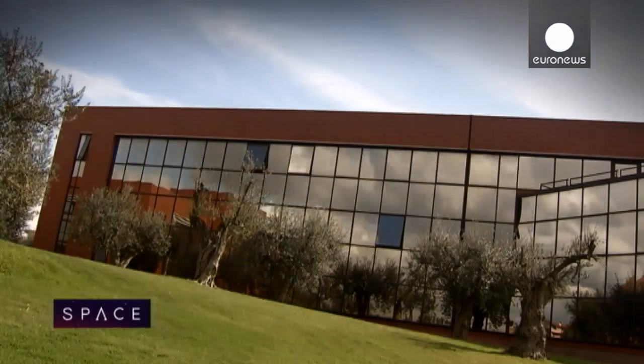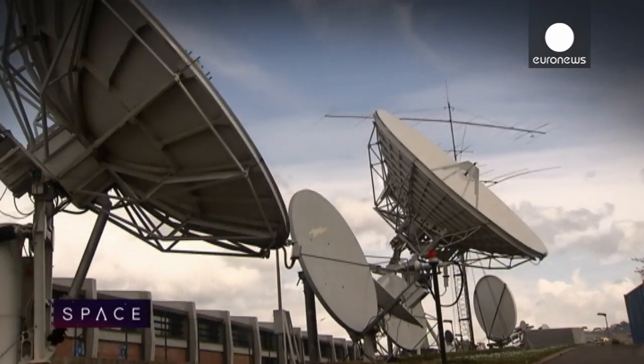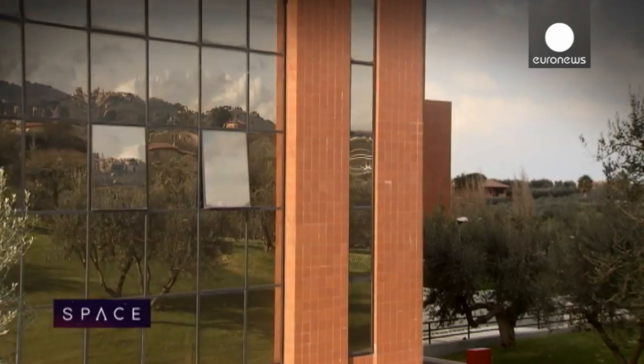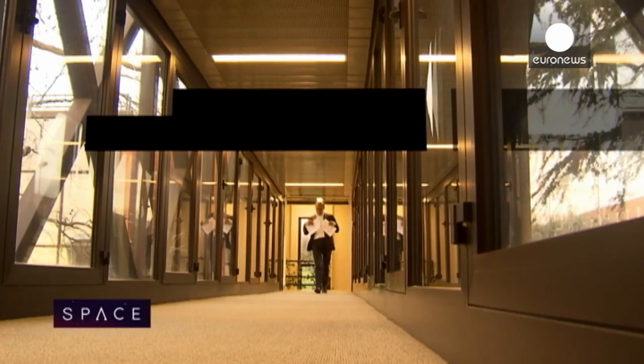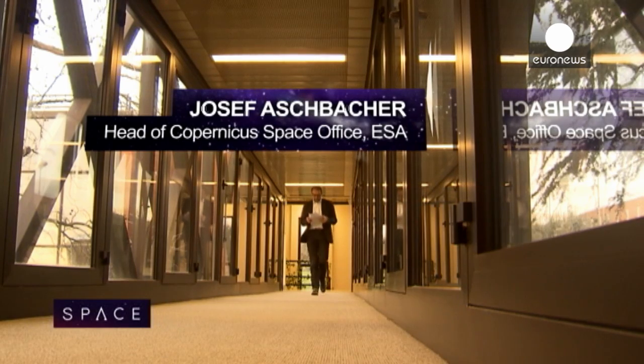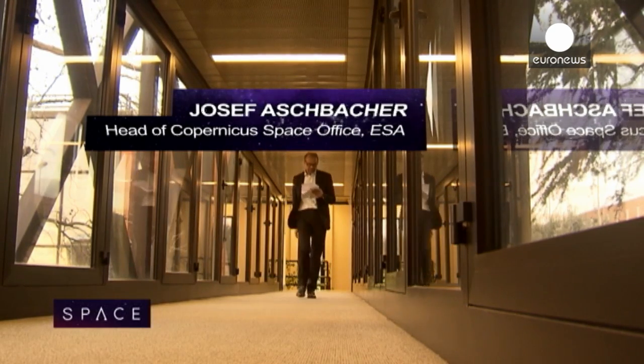The Sentinel satellites don't just promise a deluge of data on flooding. The fleet comprises seven different satellites and each will scan the Earth in different ways. The project is overseen by Josef Aschbacher of ESA's Earth observation base near Rome.